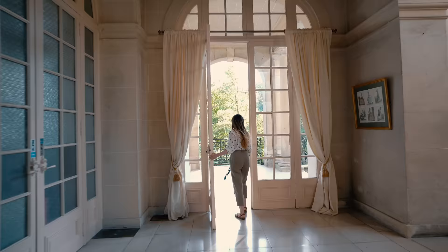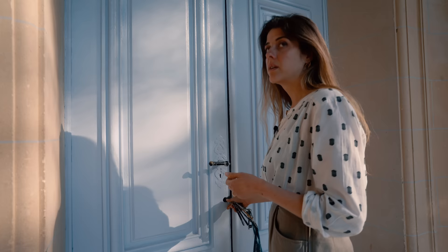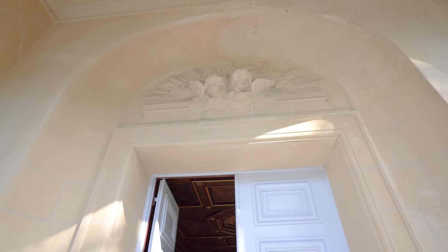Out here we have the covered terrace that leads to the chapel. How many keys do you have on that keychain? At least 10 — and that's just for the first floor. The rest of the keys are in a bag and in a box.